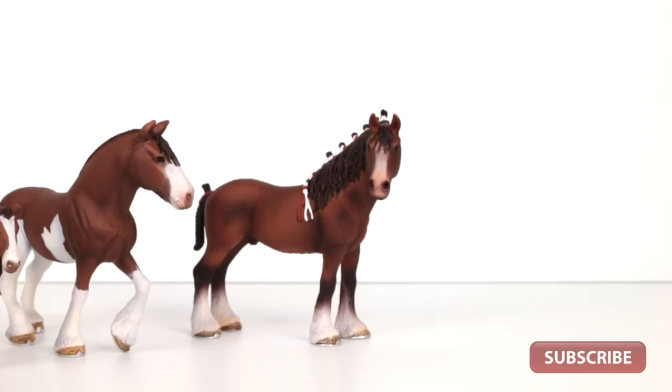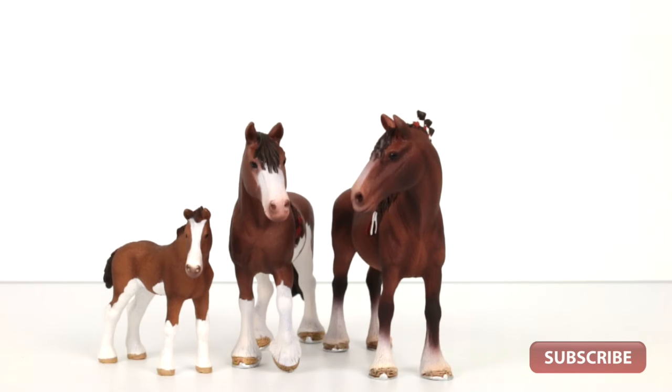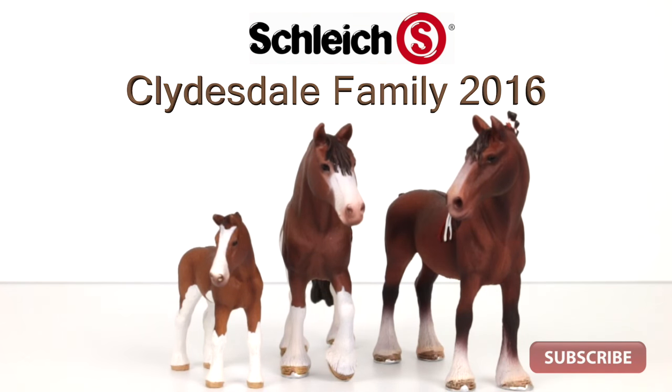Hey guys and welcome back to MiniZoo Reviews. The 2016 Schleich range has arrived and we're kicking off our reviews with the Clydesdale horse family.